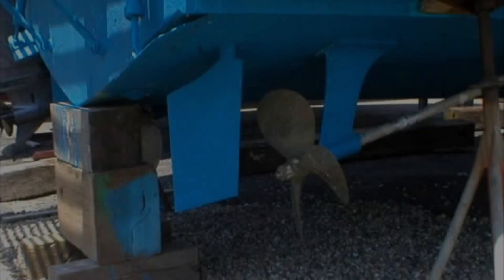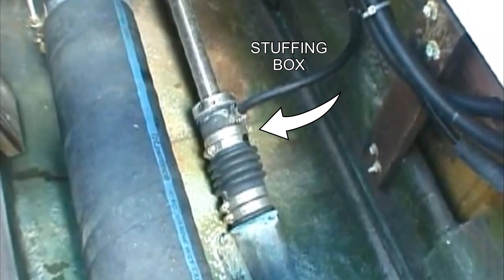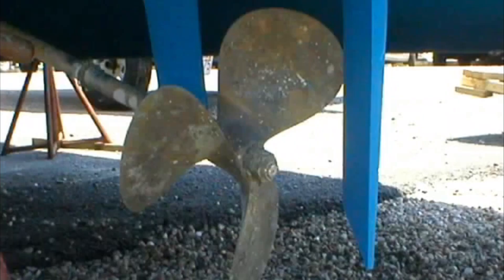Here is an inboard installation. These are the drive of choice for larger boats. Again, the engine is mounted inside the boat, but instead of an outdrive, a transmission is connected to the engine. A drive shaft then attaches to the transmission and exits through the hull through a stuffing box. The stuffing box is what prevents water from coming back into the hull. A propeller is attached to the other end of the shaft. For steering, aft of the propeller is a rudder that pivots and diverts the flow from the propeller to push the back or stern of the boat one way or the other.